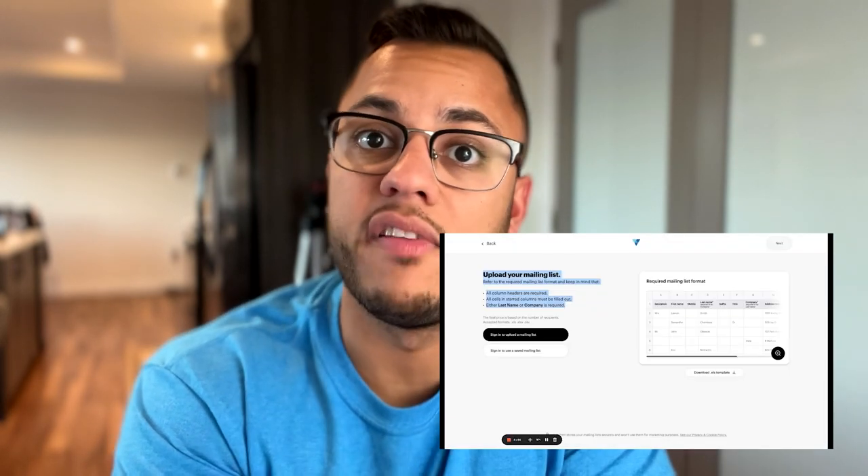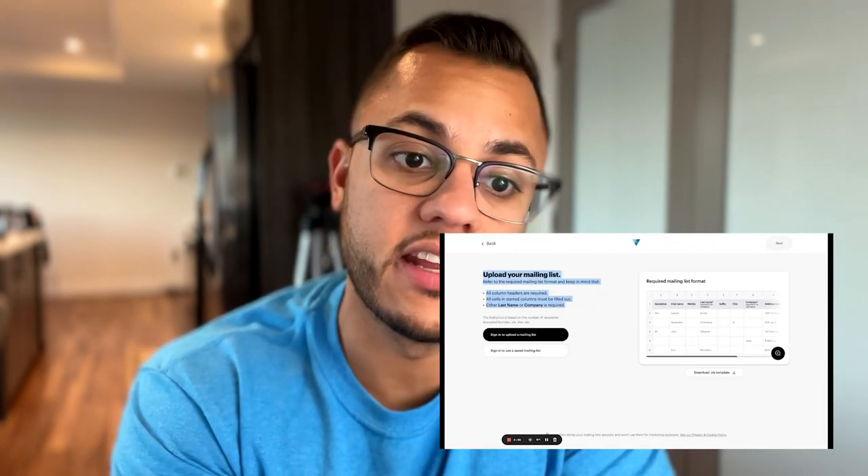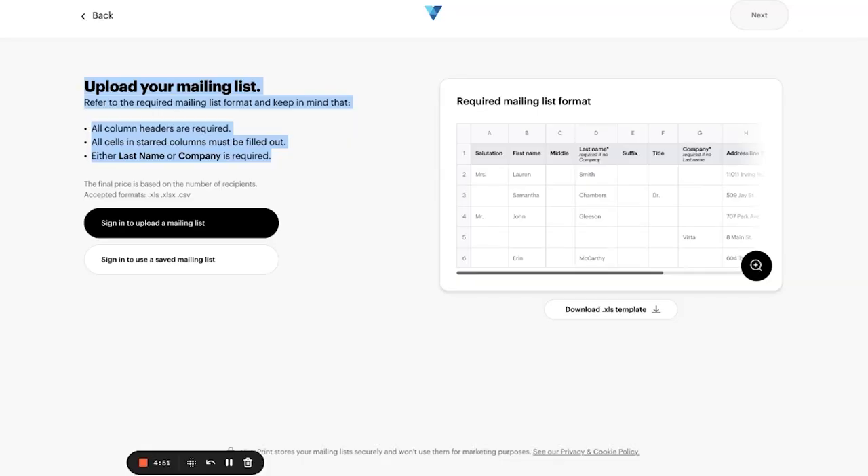The postcard size we chose is 5×7 — that's what we've designed here. It's going to cost $522 to mail and print all of them. What I would have to do is just provide the mailing list for them to send to those addresses — they would label every single postcard, put the postage on, and mail them out.